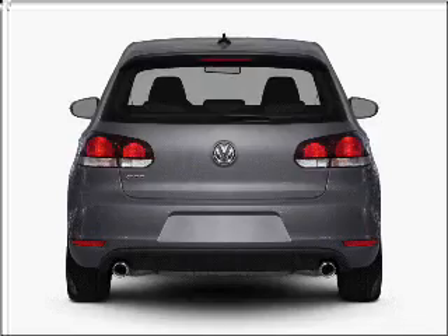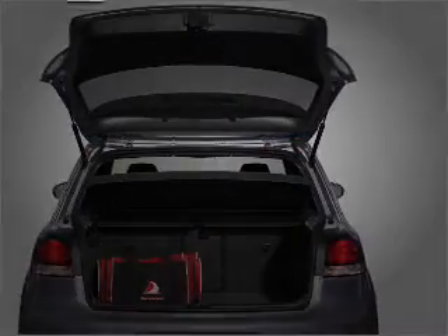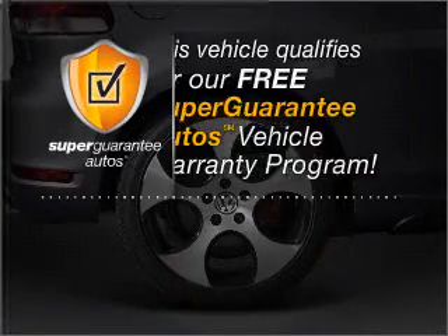With an efficient four-cylinder engine connected to a manual transmission that will keep you in touch with your vehicle, this vehicle qualifies for our free Super Guarantee Autos Vehicle Warranty Program.